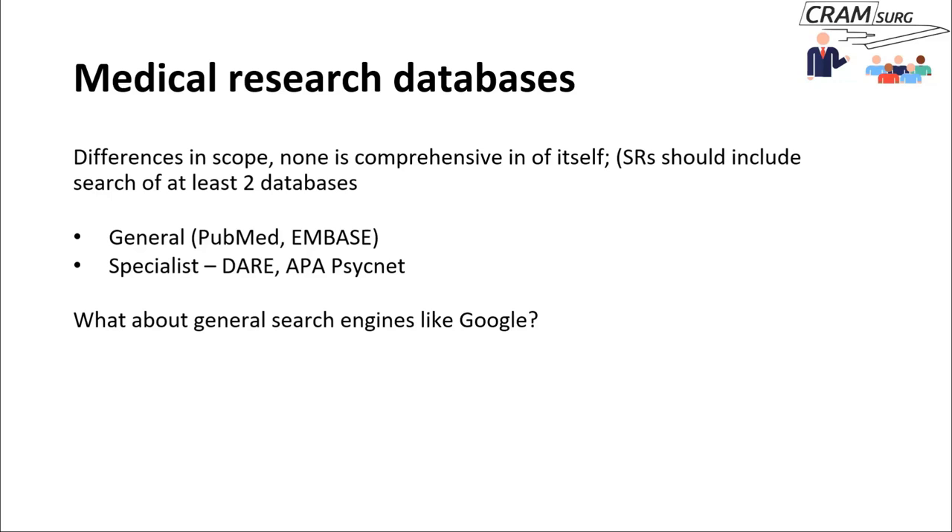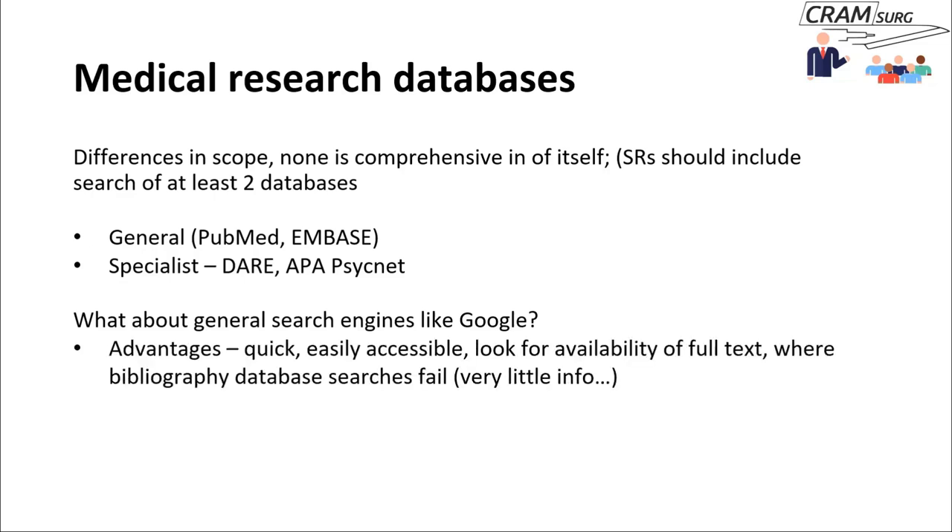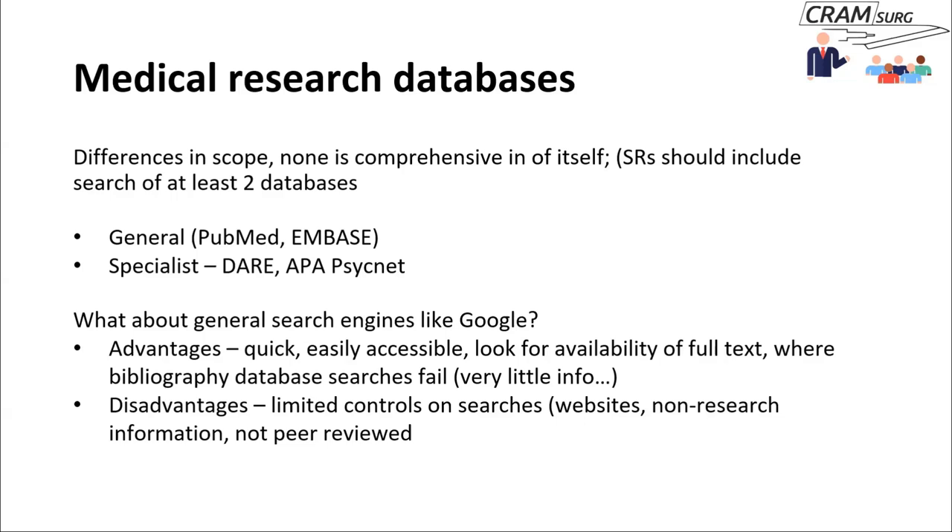Sometimes people ask: why not just Google? It's quick, easy to access, and you can check full text availability. Sometimes you find no paper on PubMed addresses your clinical question but you can get some information via Google. As long as you understand that with a Google search there's very limited control over results — you can land on all kinds of websites providing non-peer-reviewed information, patient information leaflets, patient forums, and discussion forums — and as long as you're aware of that and don't get too carried away, it's probably not a bad idea.